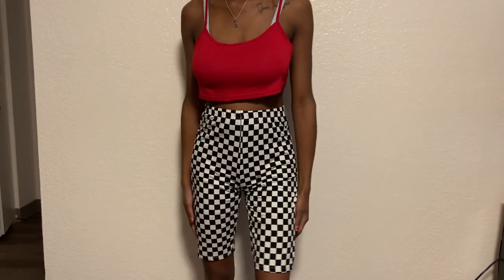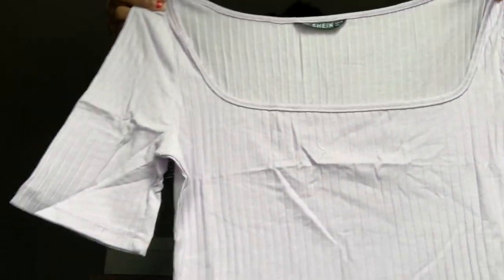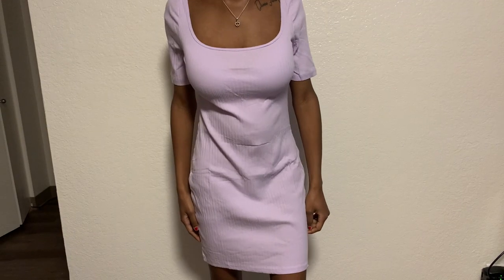I also got another pair of biker shorts — checkered ones. These are the nicest material of all the biker shorts, kind of like a velvety material, and they're longer too. I got these to pair with some of the plain shirts to make the outfit more cute. Then I got the same dress I showed earlier but in lavender — this color is so pretty. It's not really showing well on camera but it's super cute and has that nice curve to the body.